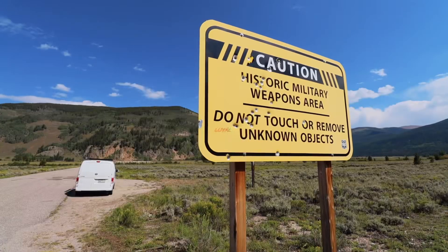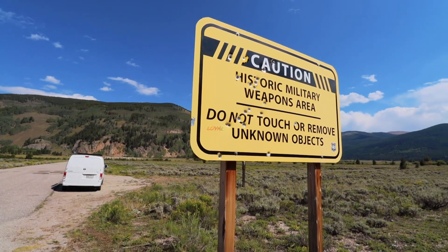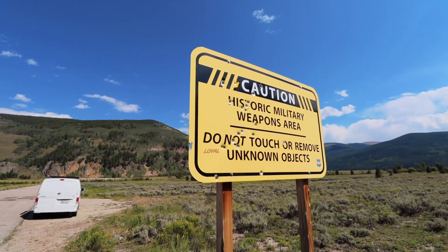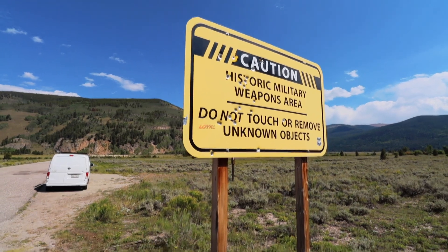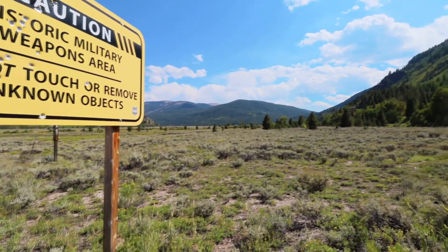We're going to look at the grounds, see what is still here, what has changed, and also learn a little bit about the 10th Mountain Division. Just after entering Camp Hale, you find this sign, which clearly has a few bullet holes in it. This is a historic military weapons area — we are not allowed to touch or remove any unknown objects. So even though a lot of people would probably love to come out here and do some metal detecting, that is prohibited on these grounds.